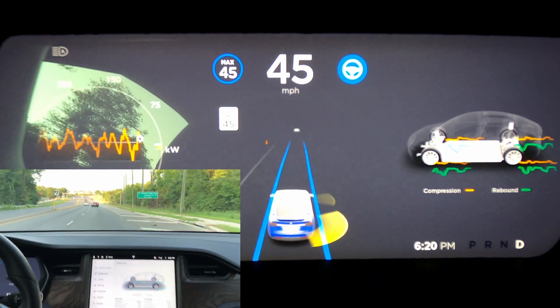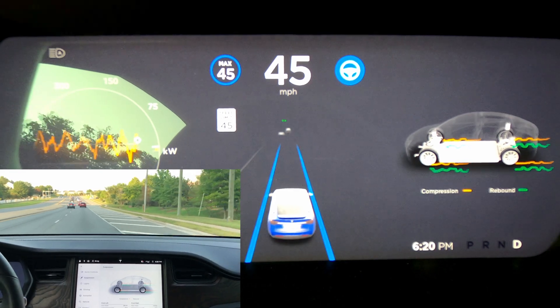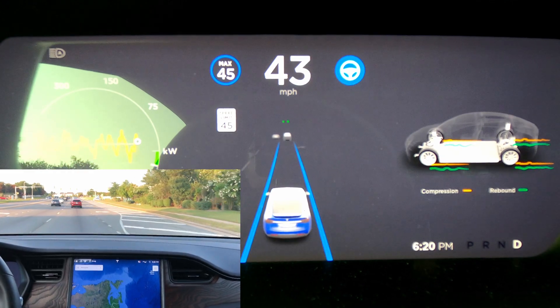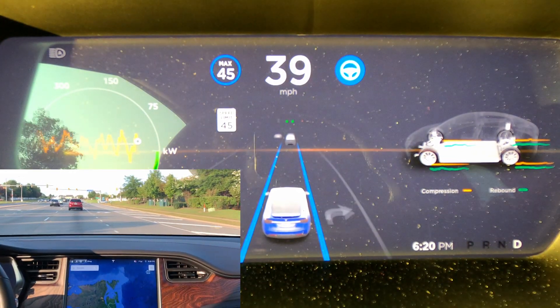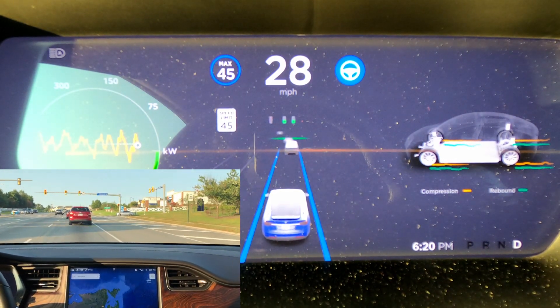So that's it for 2020.36. Not too many changes, but a lot of good ones. I like the additional visualization, and speed limit sign reading is great — I hope it'll adjust speeds based on that very soon. The chimes are also a great addition. Thanks for watching.